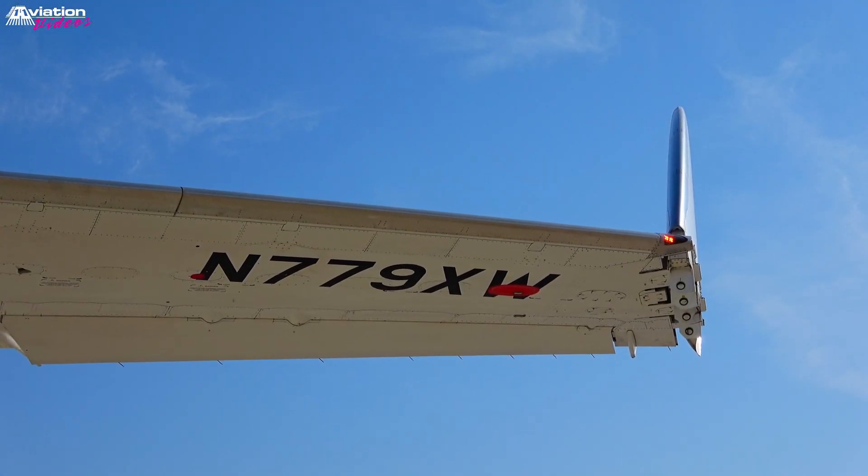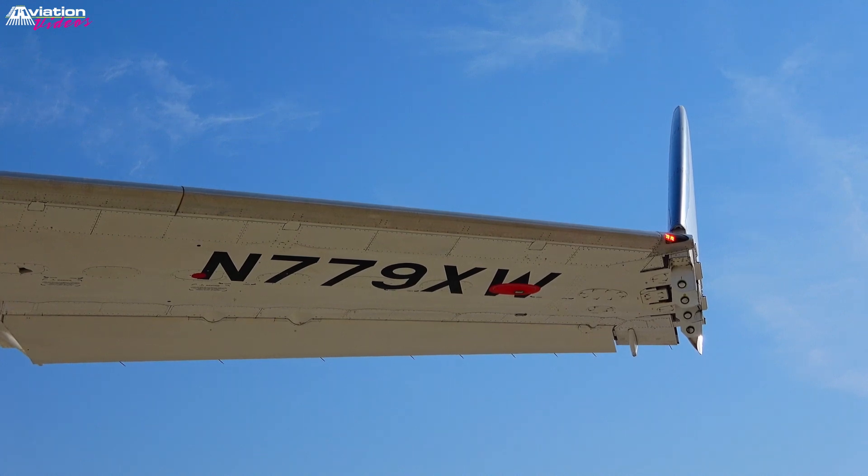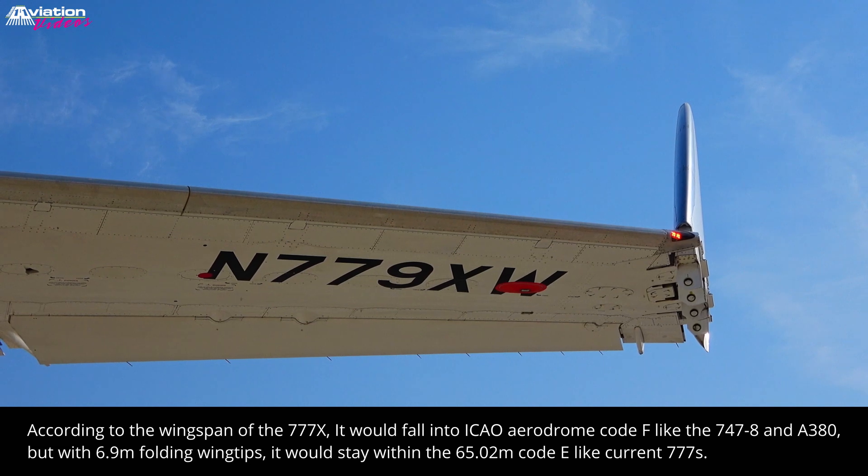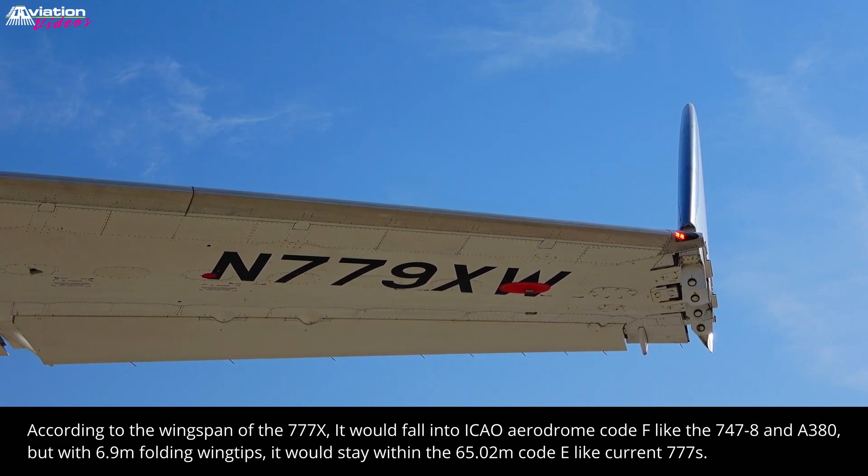The folding wingtip allows the aircraft better airport compatibility, so the new 777X can fit into the same gates as today's 777.